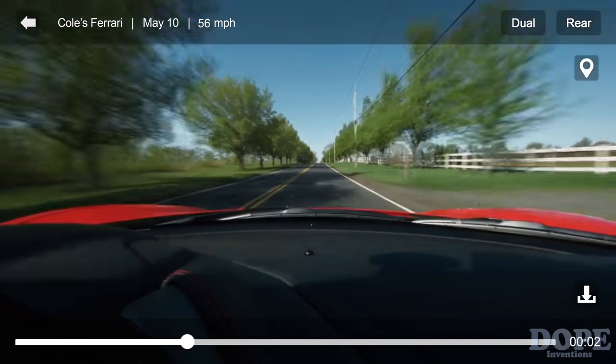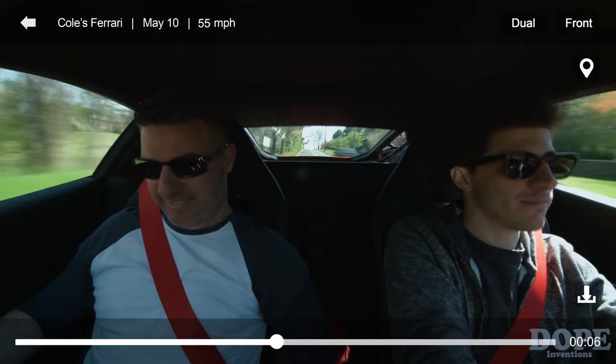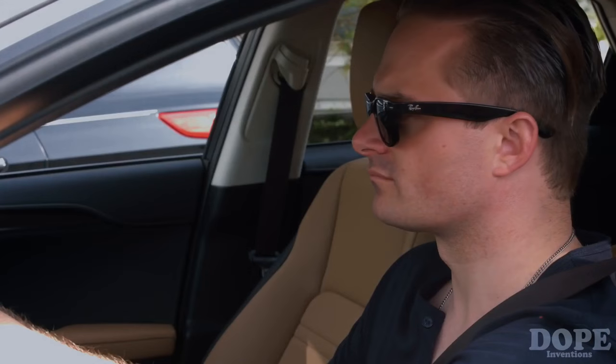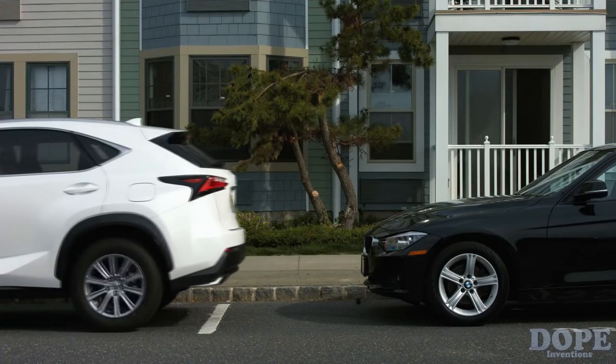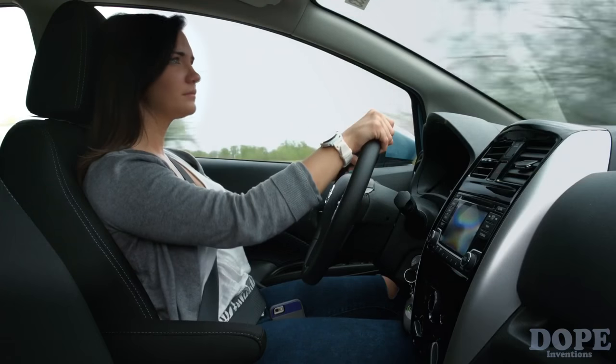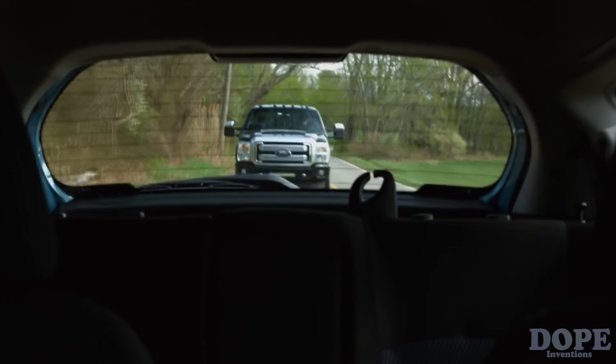The AutoEye also allows the driver to use its camera as a dash cam — a safe, hands-free device for the auto enthusiast, or for capturing those once-in-a-lifetime moments. Let us protect you, your vehicle, and your loved ones from harm, and ultimately prevent any unfortunate or catastrophic events from ever happening. The AutoEye: making the road a safer place.